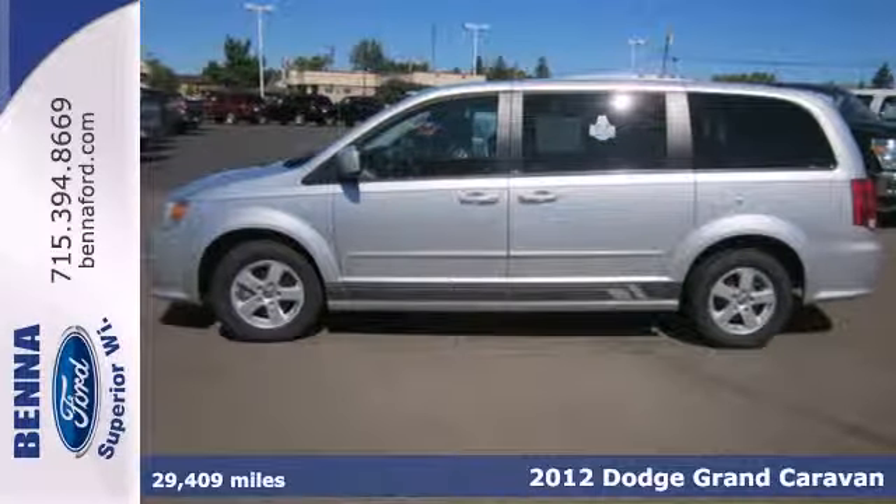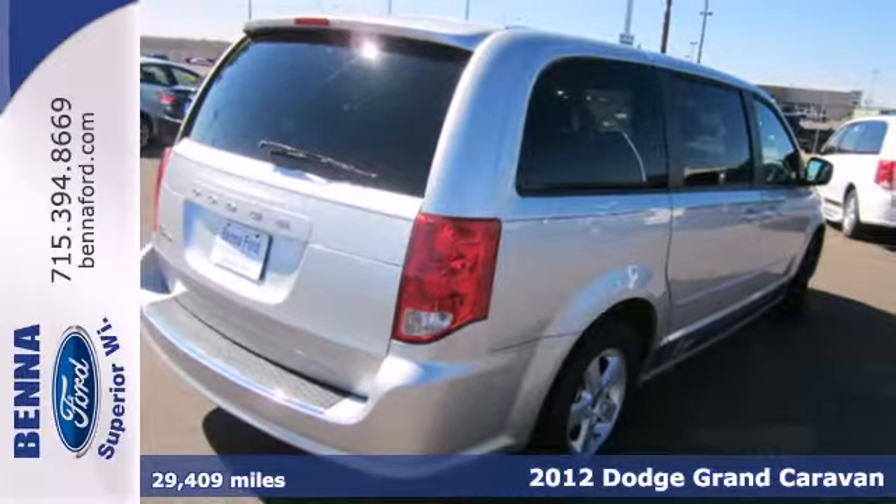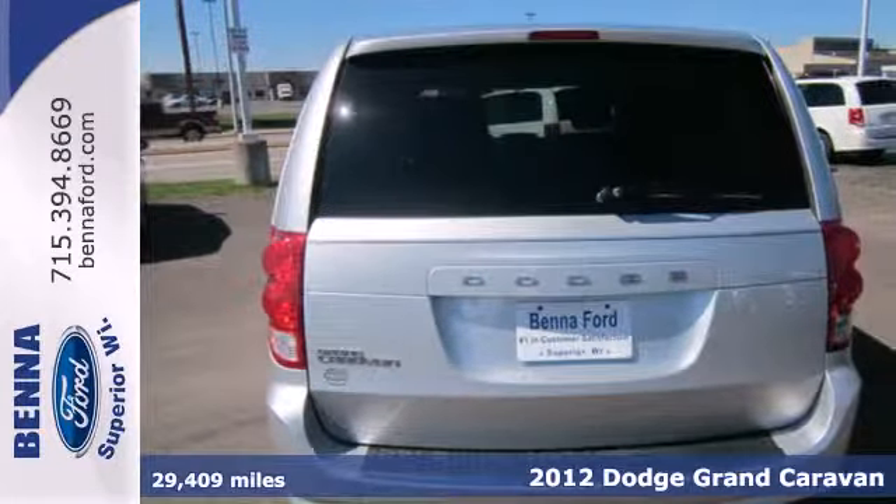Here's a 2012 Dodge Grand Caravan. Keep you and your family safe with this van's four-wheel anti-lock brakes, multiple airbags, and low tire pressure warning.